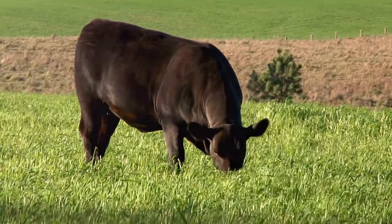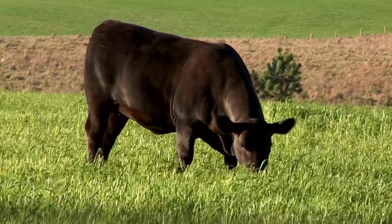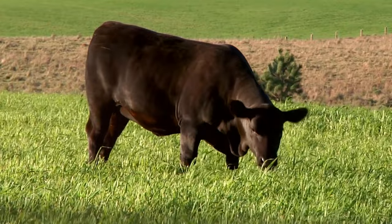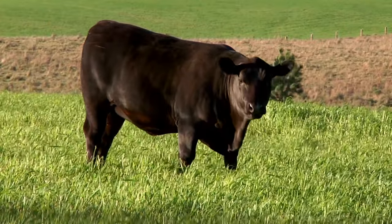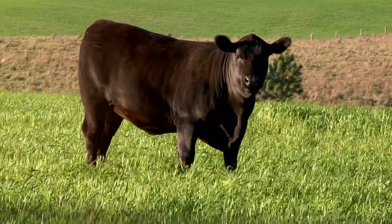Next, we have the Angus breed. These cattle are solid black or red, and are revered for their superior beef quality. They originate from Scotland, but have since spread across the globe, with notable populations in the US, Australia, and the UK.